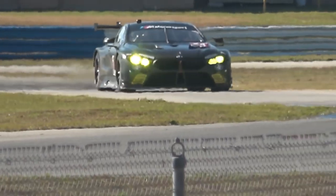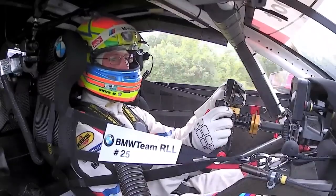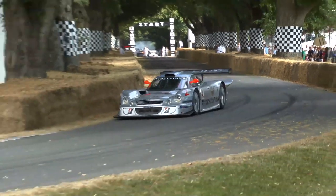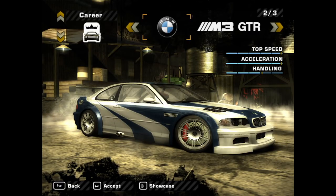Well, anyways, that's all for the M8 GTE. I hope you guys enjoyed the video. If you did, then check out some of the other episodes of my series, Car Topics Explained. I of course do videos on race cars, rare cars, movie cars, video game cars, and much more.